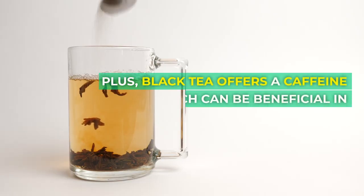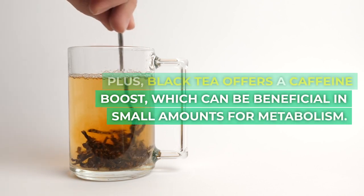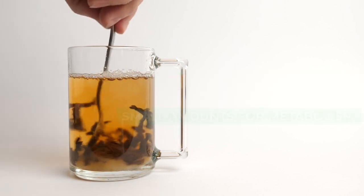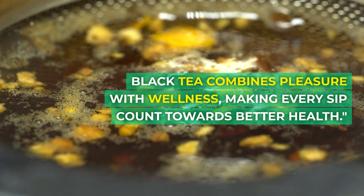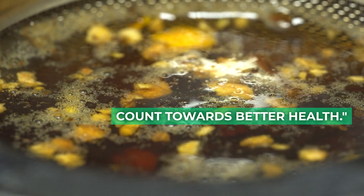Plus, black tea offers a caffeine boost, which can be beneficial in small amounts for metabolism. Whether you like it robust and plain or softened with a dash of milk, black tea combines pleasure with wellness, making every sip count towards better health.